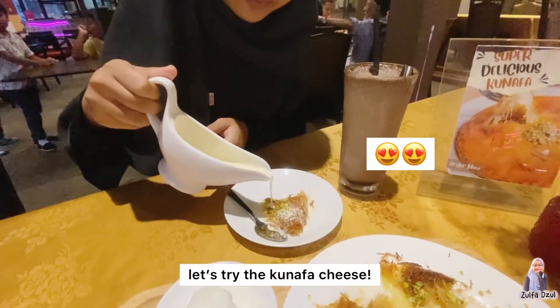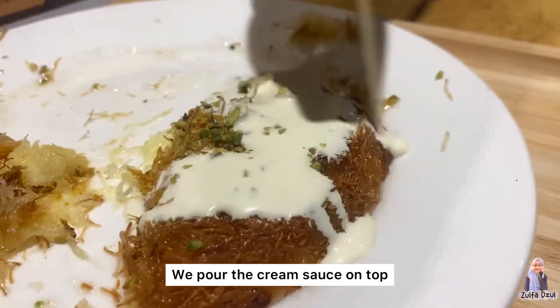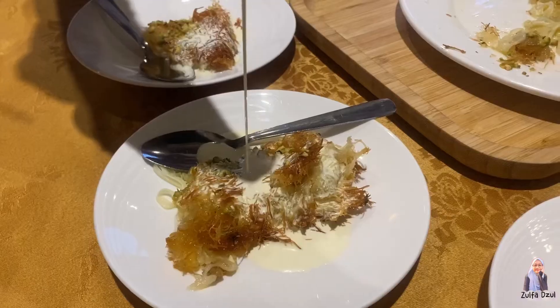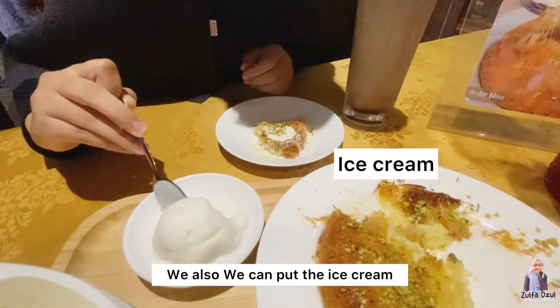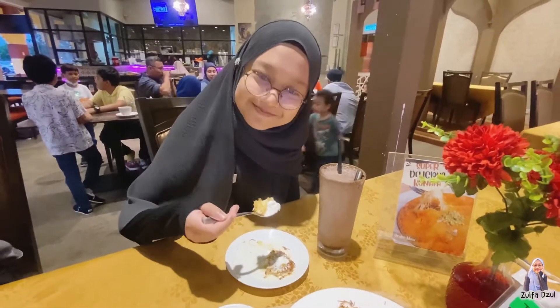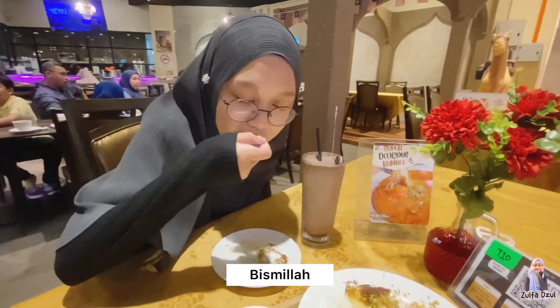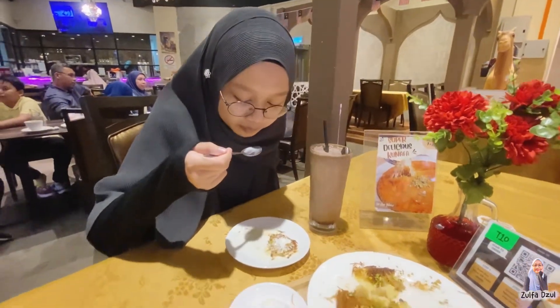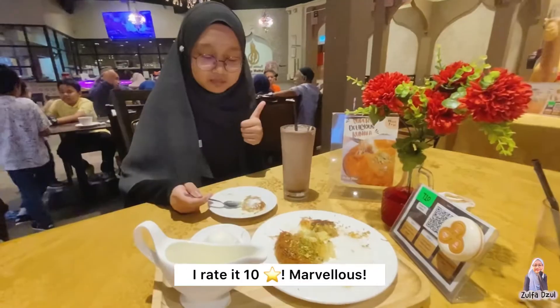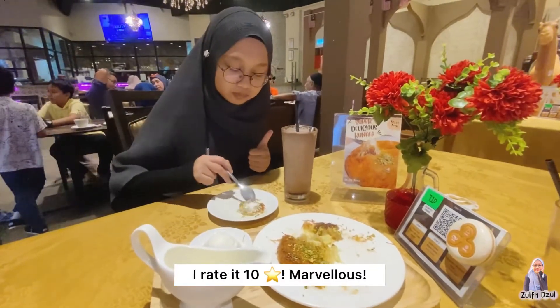Now let's try the Kunafa cheese. We can pour the cream sauce on top. We also can put ice cream — so pretty. Let's try the cream. Bismillah. Yummy, so tasty. I'm a cheese lover, by the way. I rate it 10 over 10. Marvelous.